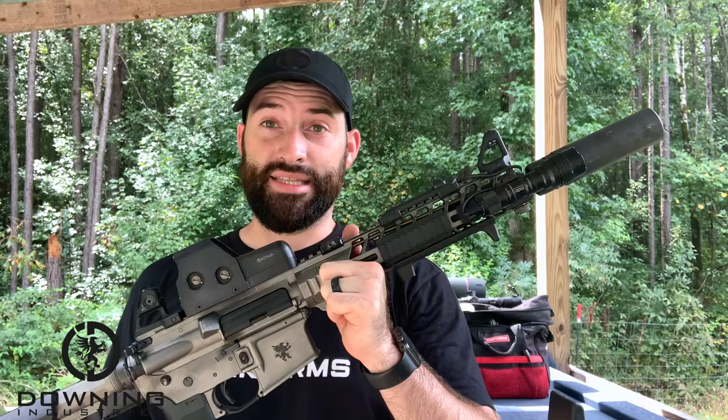Hey guys, what's up? So today we are going to be doing a little accuracy test video. Surprisingly, probably one of my most asked about things. The Faxon 11.5 inch barrel. What's up with it? What's the accuracy doing? What does Faxon say? Can I fix this thing? So let's talk about it.